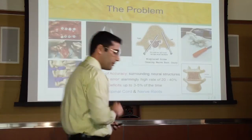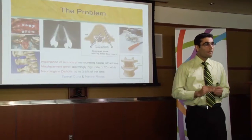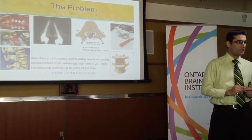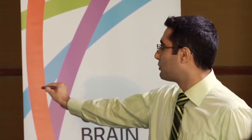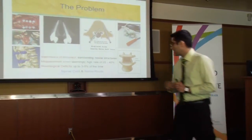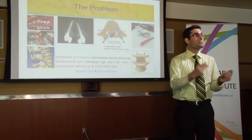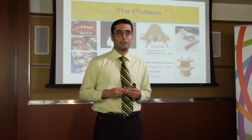Here's the problem. The insertion of pedicle screws is a complicated task due to limited visibility of the spine, continuous bleeding in the exposed regions, variability in pedicle morphology from one patient to another, and the close proximity of many vital structures. Of major concern is the fact that improperly placed screws could potentially damage the spinal cord and nerve roots, as you can see in this picture. This can lead to paralysis, revision surgeries, and even healthcare lawsuits.